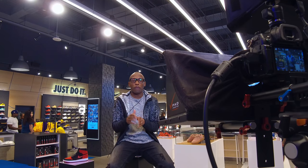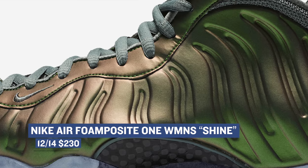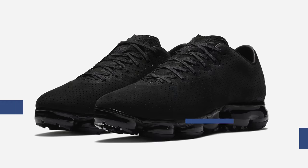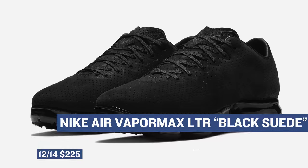Getting back to the ladies, a very special Nike Air Foamposite 1 is dropping for you. The internet is calling these "shine," and it makes sense since the way that the upper pops on these. Look for those that cost you $230. Sticking with the Nike Sportswear vibe, the Nike Air VaporMax LTR Suede will be dropping later this week as well. This one looks a lot like a winter shoe.